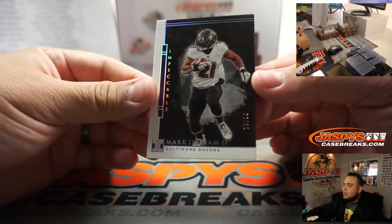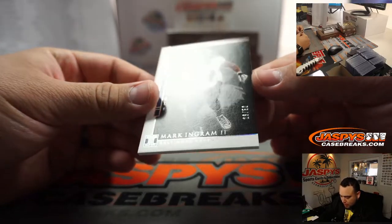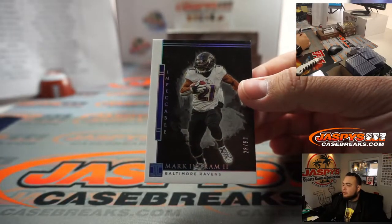First one guys is for the Baltimore Ravens — 28 out of 50, Mark Ingram. Nice little base card right there.